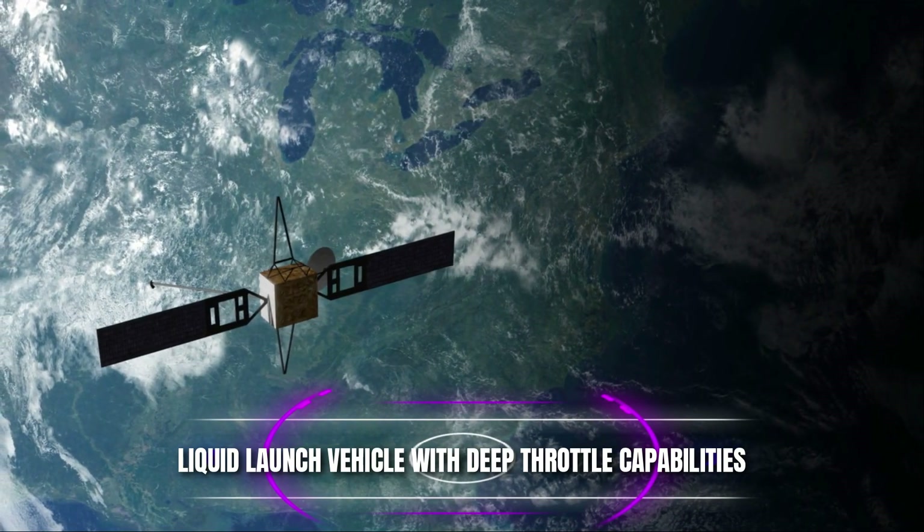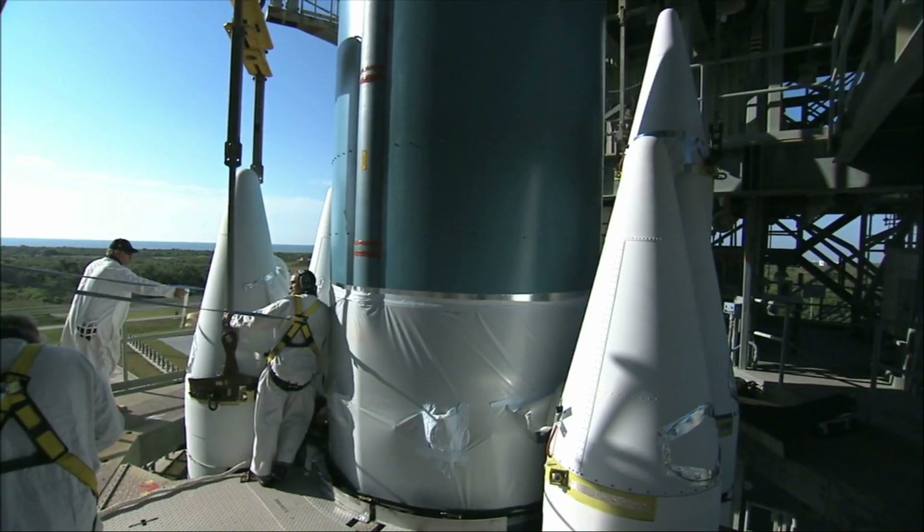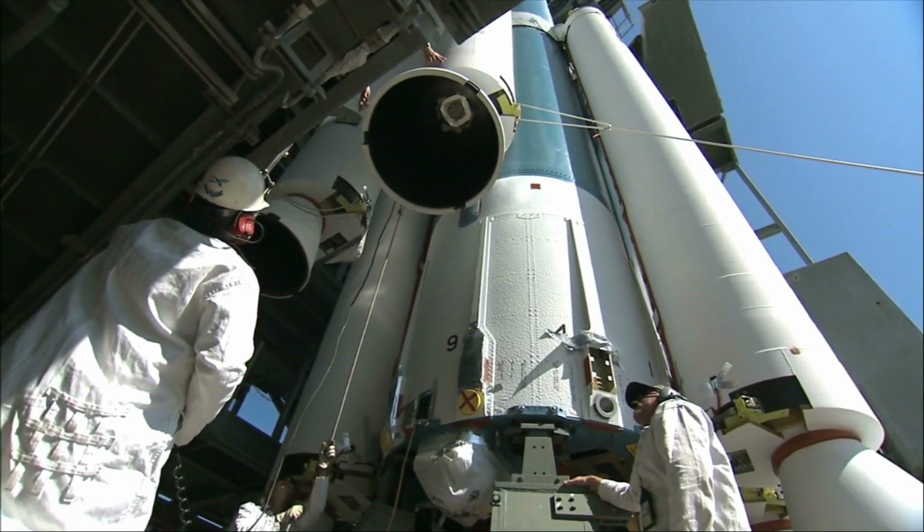Haste is a liquid launch vehicle with deep throttle capability and a third stage with attitude control, providing flight trajectories with payload release velocities, altitudes, and orientations tailored to the customer's mission.